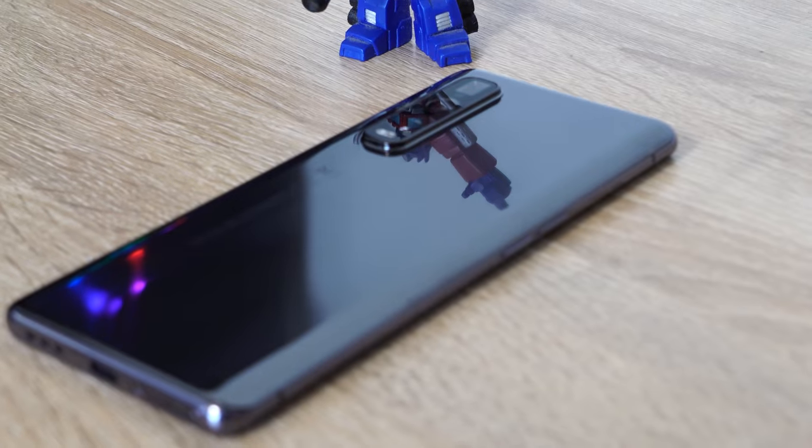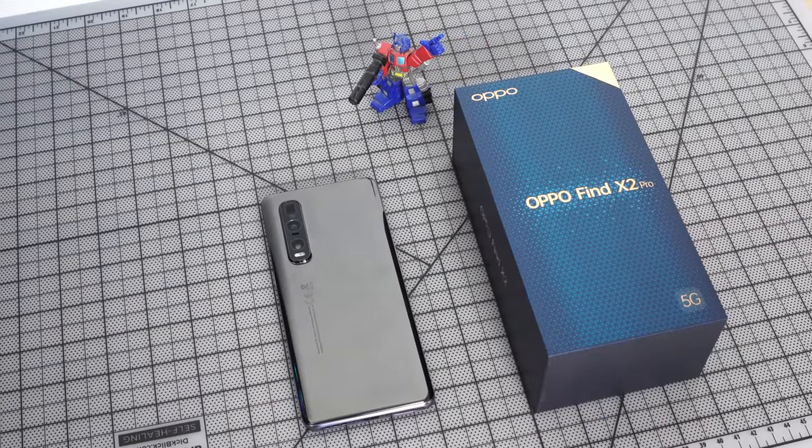Hey guys, Thunder E here and welcome to our gaming first look at the Oppo Find X2 Pro. I want to give a big shout out to Oppo for sponsoring this video and also sending over the Find X2 Pro for us to check out. So let's jump in.